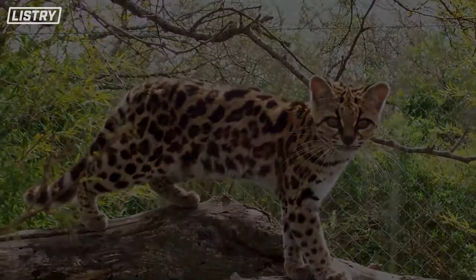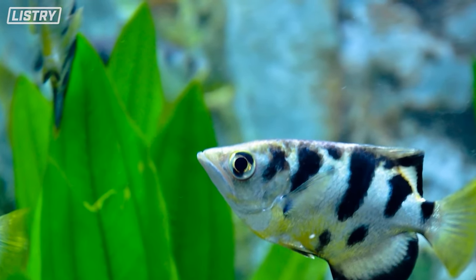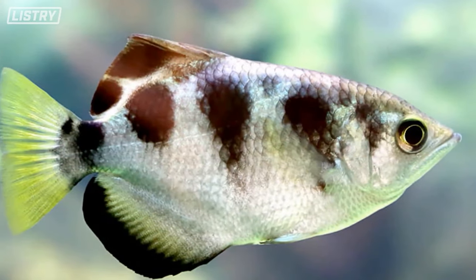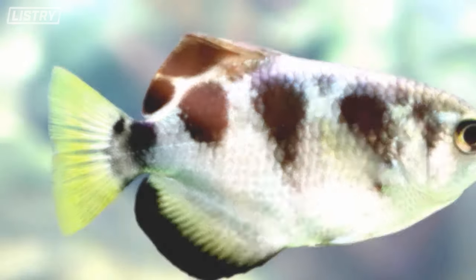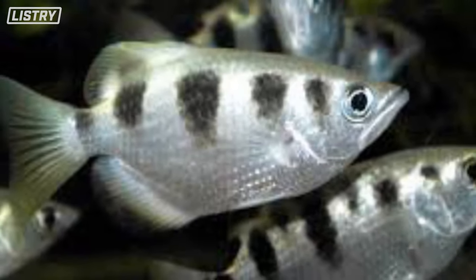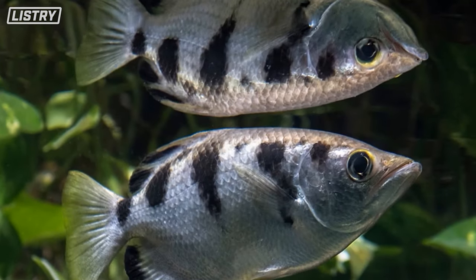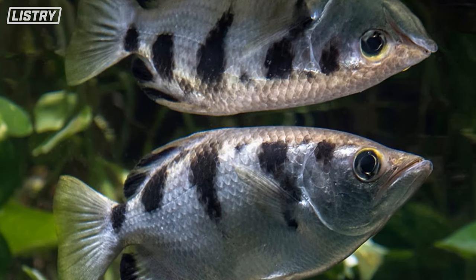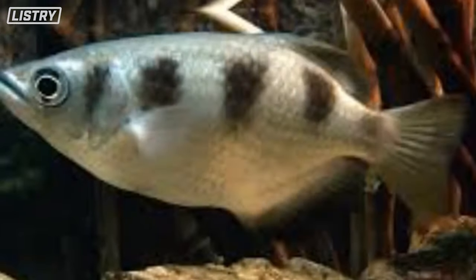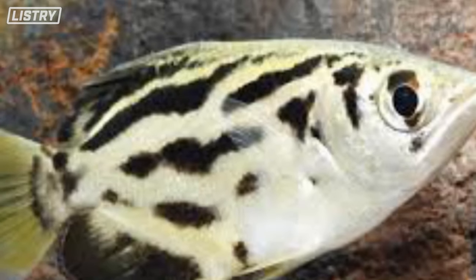Number 3, we have the archer fish — kind of like Squirtle from Pokémon. What they do is go to the surface of the water and shoot water out of their mouth, but it's not a little squirt — it's like bam, you're dead. They can shoot up to seven arches of water — like a bow and arrow, hence archer fish.